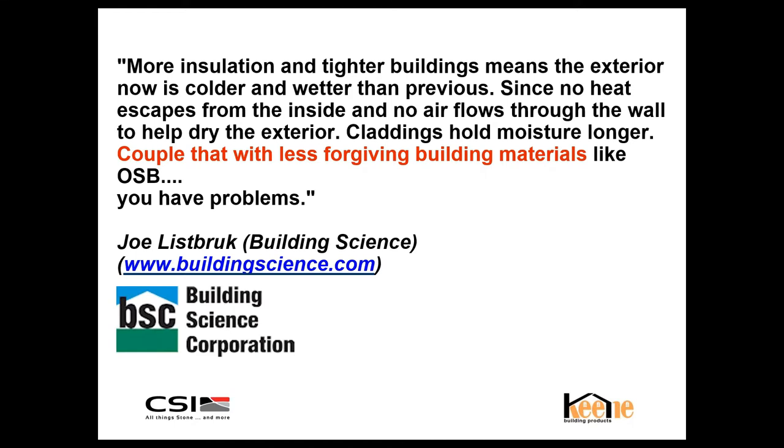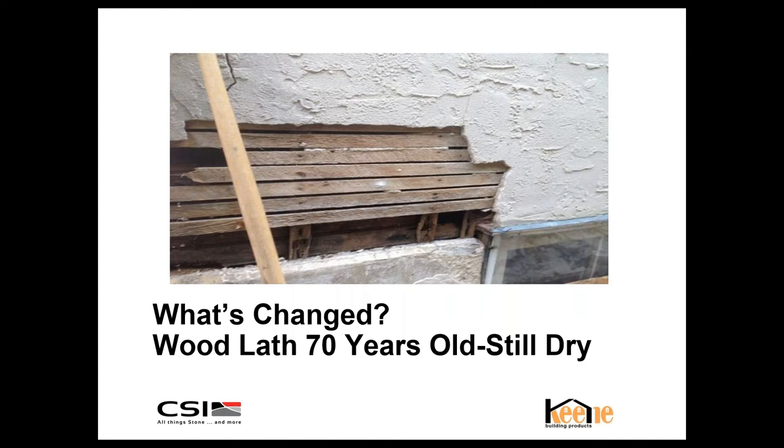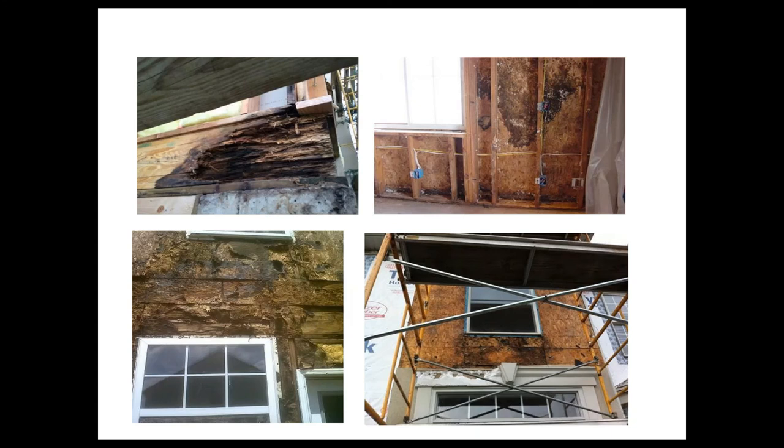What's changed? Wood lath 70 years old is still dry. Why are homes over 100 years old not having moisture-related issues? Traditionally, buildings were designed to deal with the movement of air — no cavity insulation, no continuous insulation. Now we're dealing with building tightness. When I ask architects about the life cycle of construction, I get answers anywhere from 100 years to 30 years. When it really comes down to it, your mortgage term is 30 to 50 years. We're supposed to be building buildings better, but with every action there's a reaction.